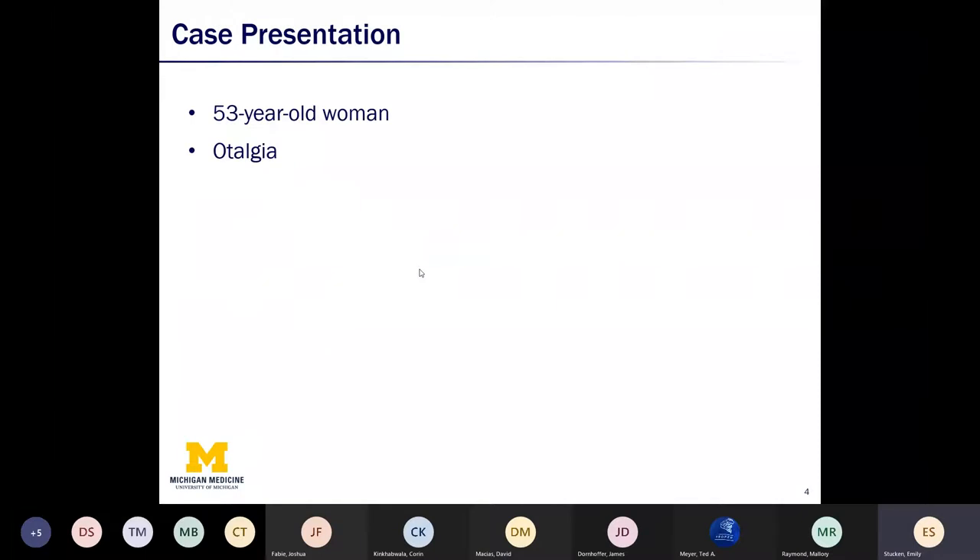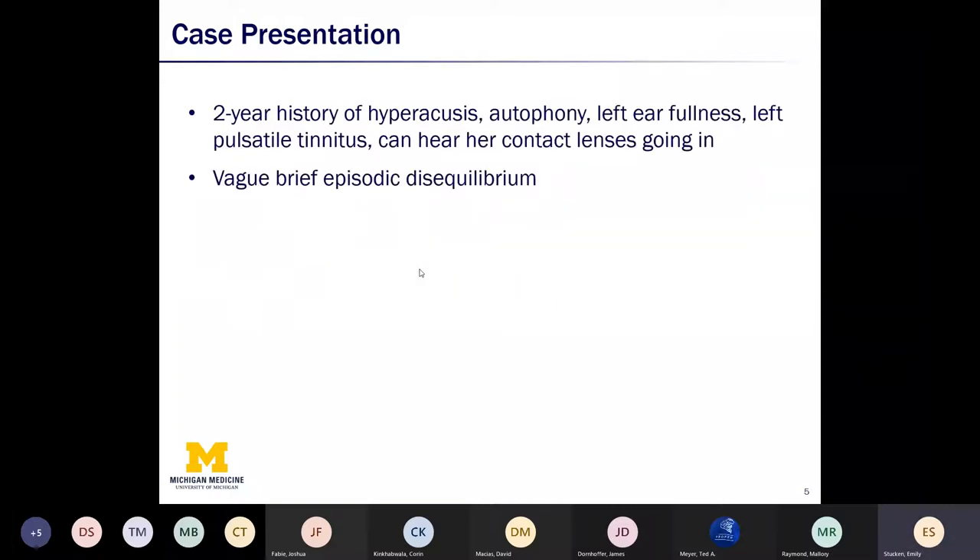I came into clinic one day and I've got a little chart on the door that says there's a 53-year-old woman with otalgia. So I go in to see her, and in fact what had been booked as otalgia was not really otalgia. Her presenting complaint was that sounds bother her. A lot of times these patients won't necessarily have the right vocabulary to use all the buzzwords for us.